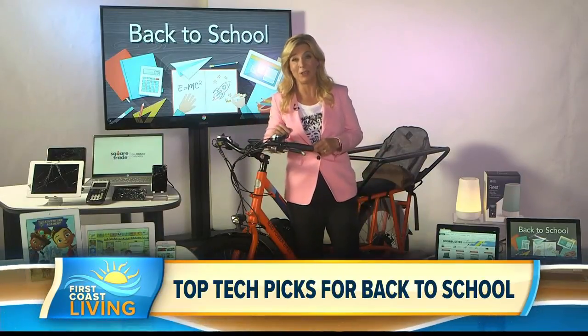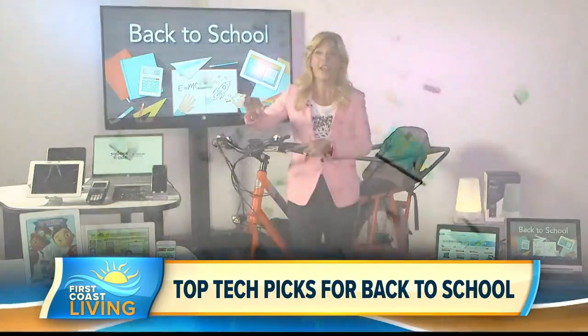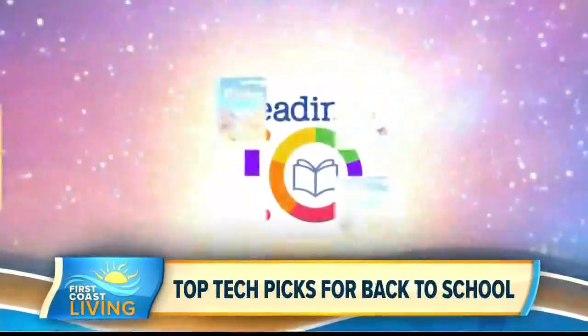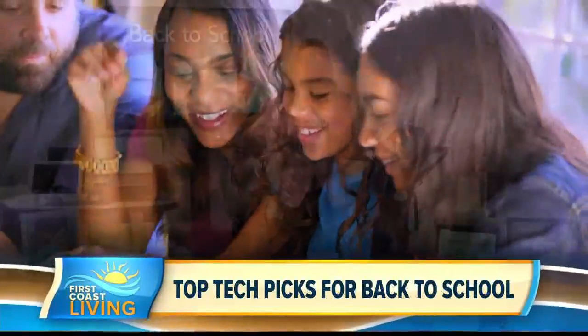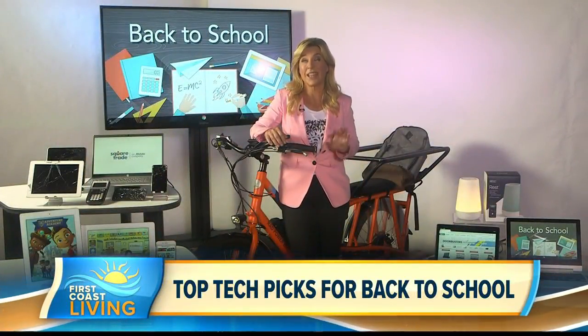Fairly new to this whole category is Reading IQ. This is for kids ages 12 and under. This app assesses reading skills and helps kids master literacy at a pace and in a way that totally works for them — kind of like a Netflix for books, but for growing reading comprehension and overall literacy skills.